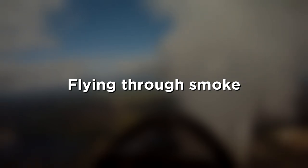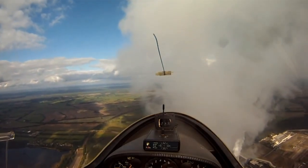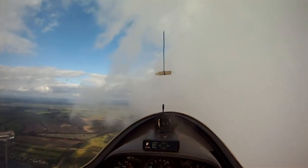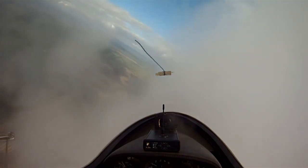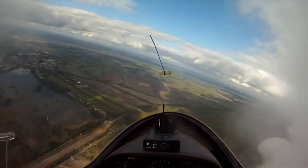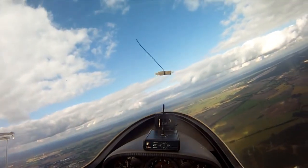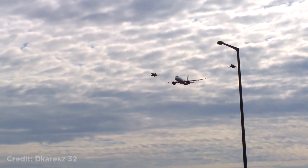This glider flying through the smoke from a power plant. This Airbus A321 flying in formation with two fighter jets.